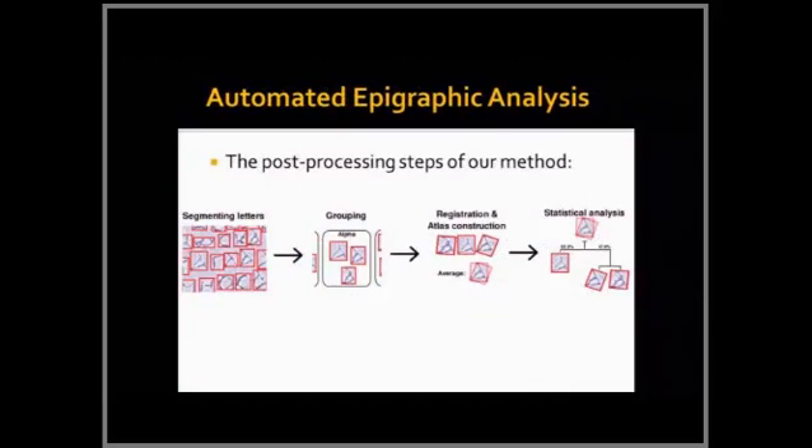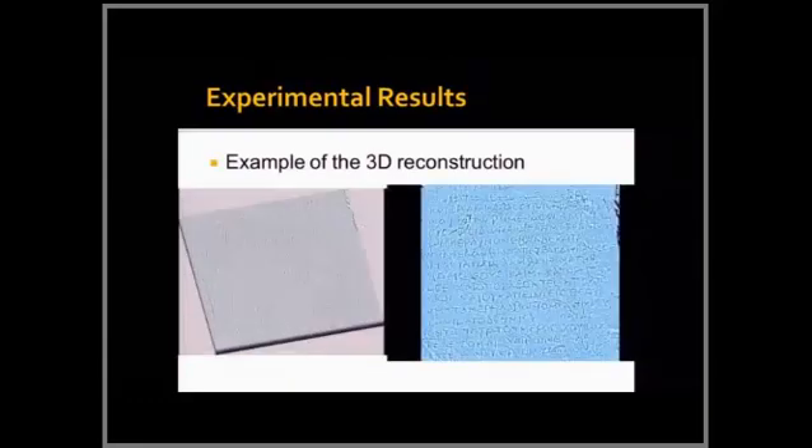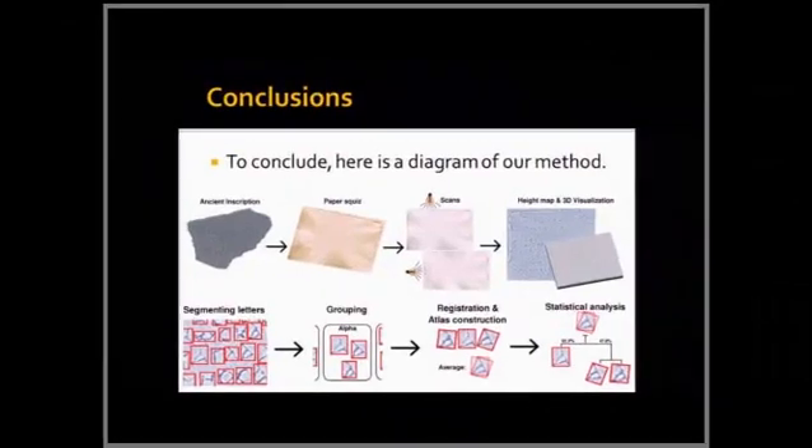These are some examples of scanned squeezes with 3D reconstruction and segmentation applied. As a statistical result, from all the epsilons analyzed, two particular epsilons are completely different from the rest because the horizontal line of the epsilon does not touch the perpendicular on the left side, unlike the others. This tool assists archaeologists to do research with their own inscriptions and reach conclusions that previously required many years of study.